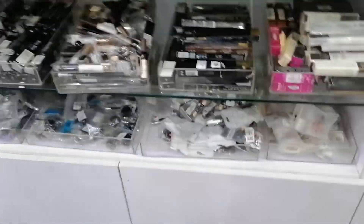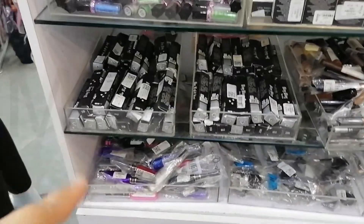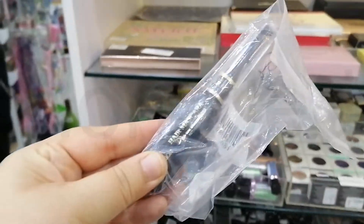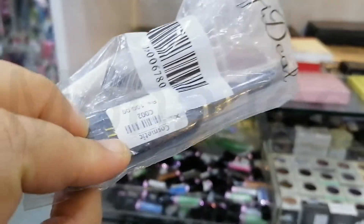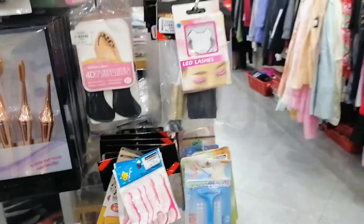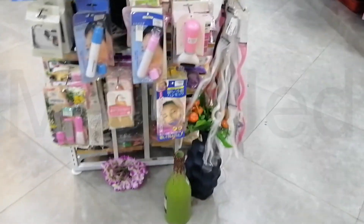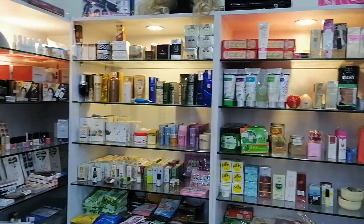Then we have lots of stuff for eyebrows — eyebrow tints, eyebrow powder, gel for eyebrows, pencils for eyebrows. I also found hair mascara in different colors — 400 rupees, less than a dollar. LED lashes! Now I'm going to show you a quick view of the skincare beauty makeup section. That's the LED face mask — this is for 10,000 rupees.